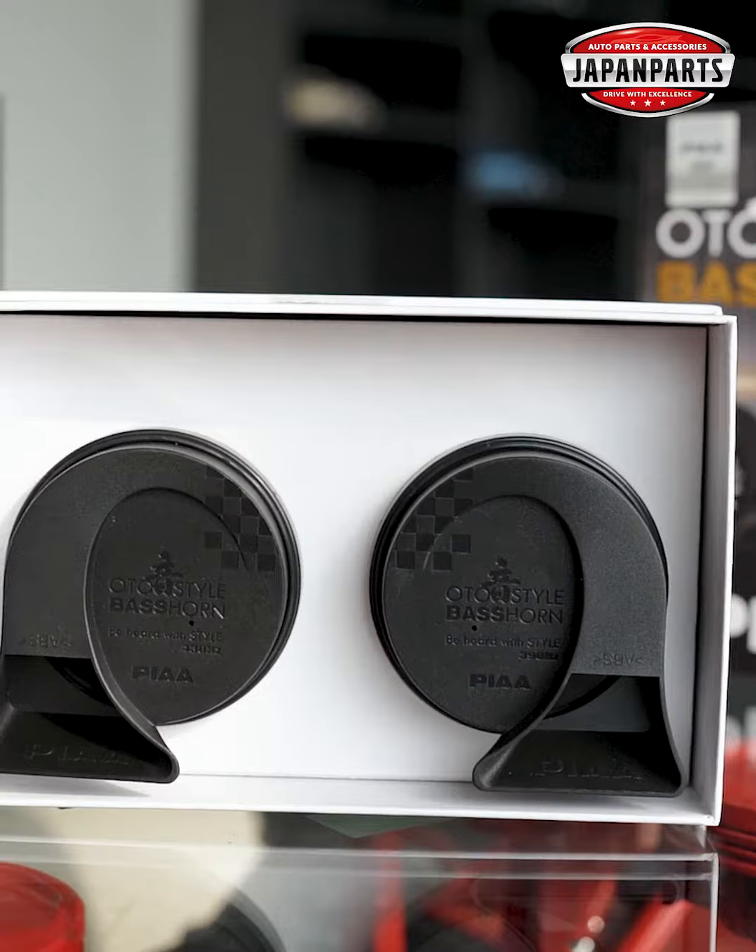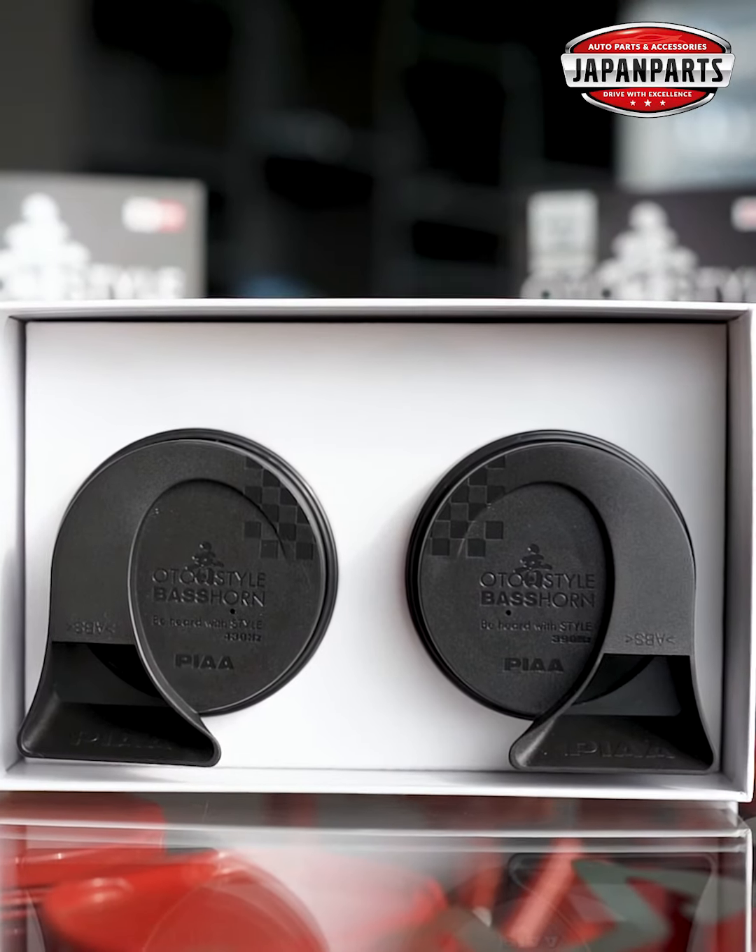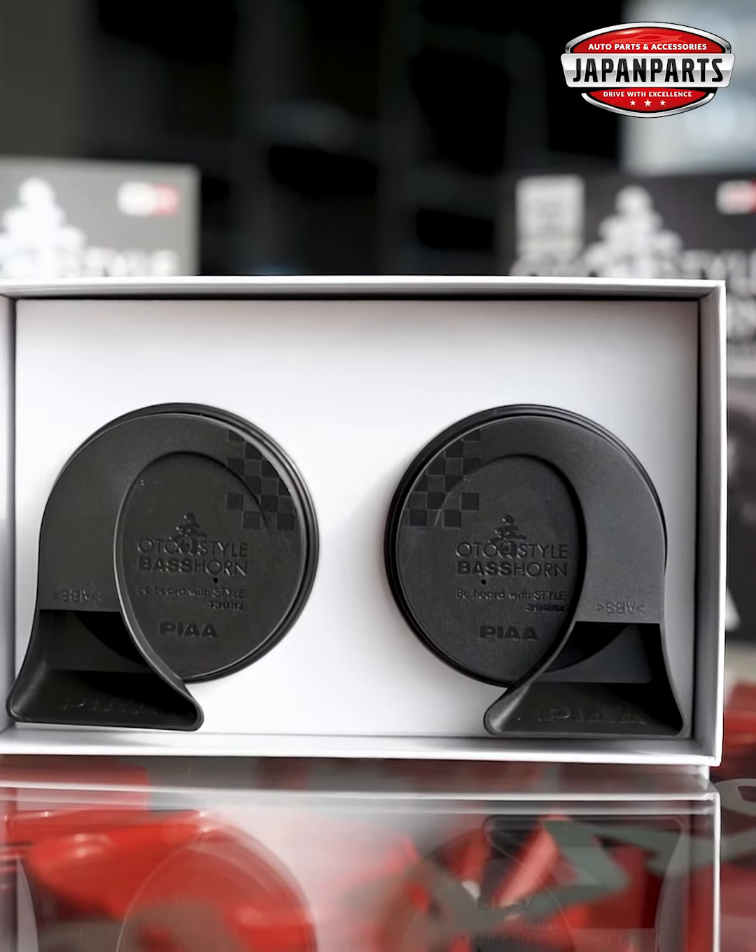Shadharon horner tulo nai — a horner life span dhigun, so you will enjoy uninterrupted use for years. Echarao, a horner water and dust proof hoye is ready to tackle any road condition with ease.